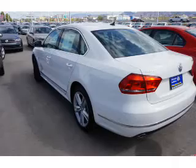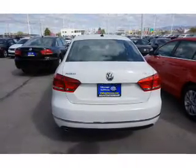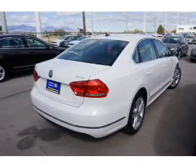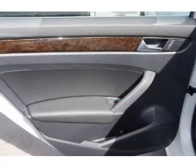Inside you'll find leather seats, Bluetooth connectivity, digital radio, Sirius XM satellite radio, an auxiliary input, remote start, steering wheel controls, a DVD system, a premium sound system, and push-button start.